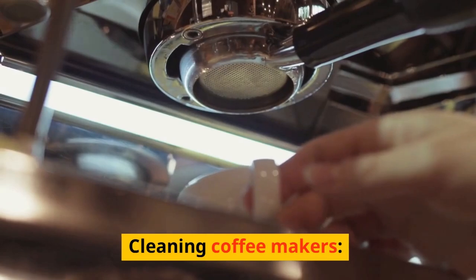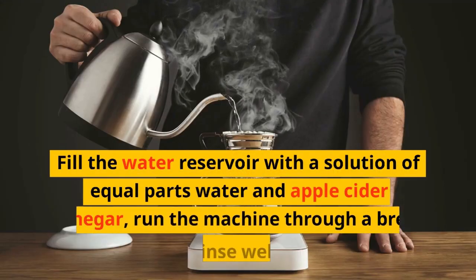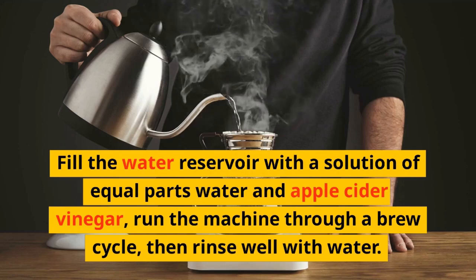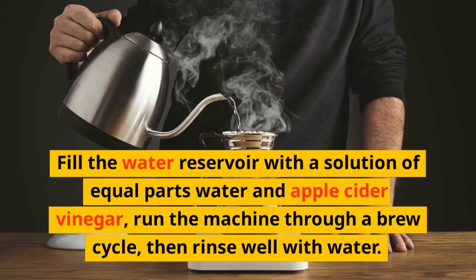Cleaning Coffee Makers: Fill the water reservoir with a solution of equal parts water and apple cider vinegar, run the machine through a brew cycle, then rinse well with water.